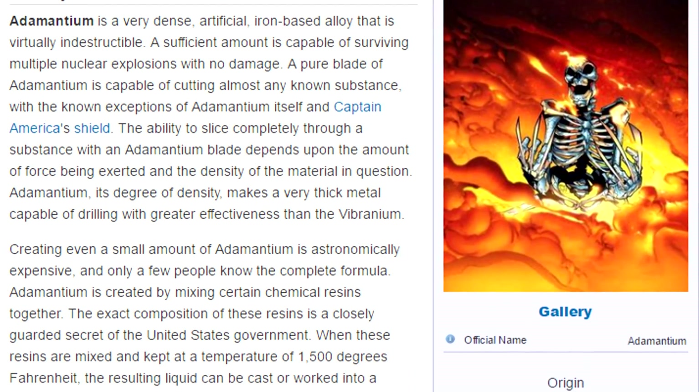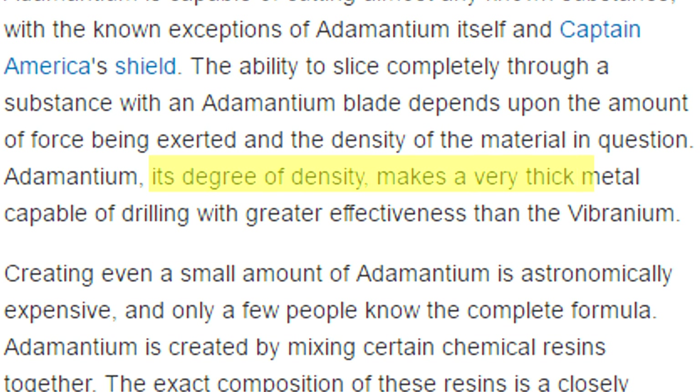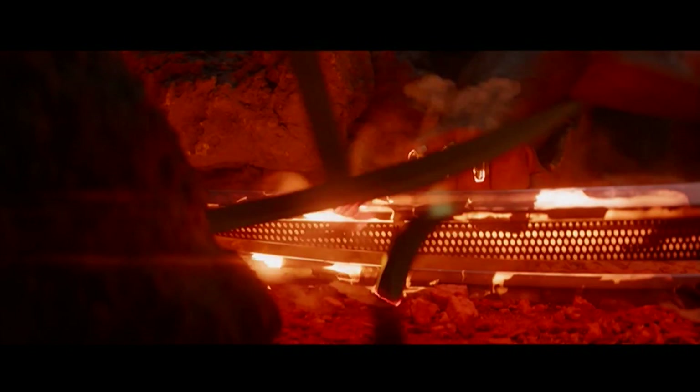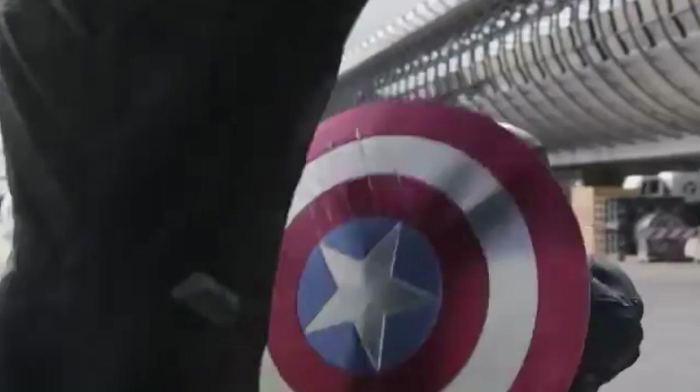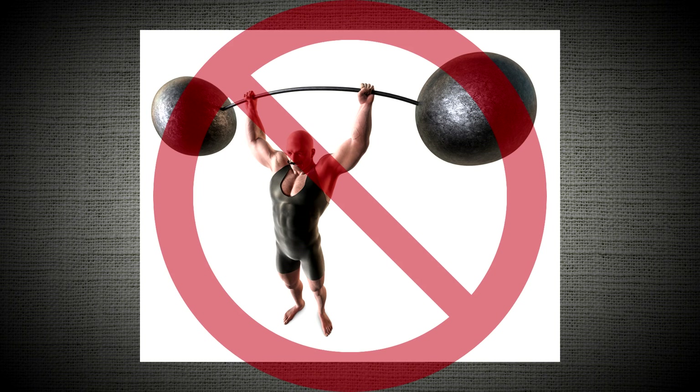Though we aren't given exact numbers, adamantium's density explains why it can drill through things with greater effectiveness than vibranium — and remember, we're talking about a metal that can't even cut itself under normal conditions. Sure, it did happen in The Wolverine, but that was because 3,000-degree heat gave a helping hand. This differs from vibranium, as shown in Civil War when Black Panther's vibranium claws leave scuff marks on Steve's shield.